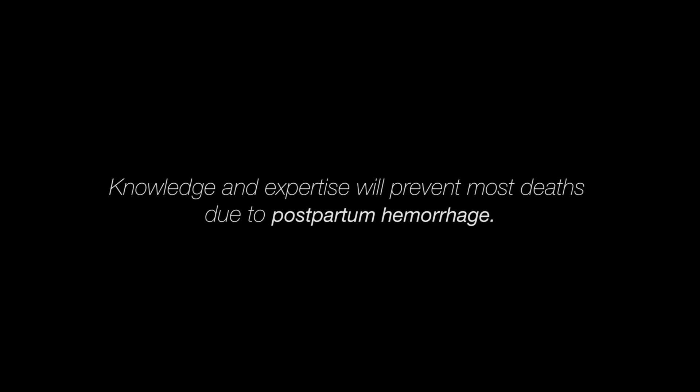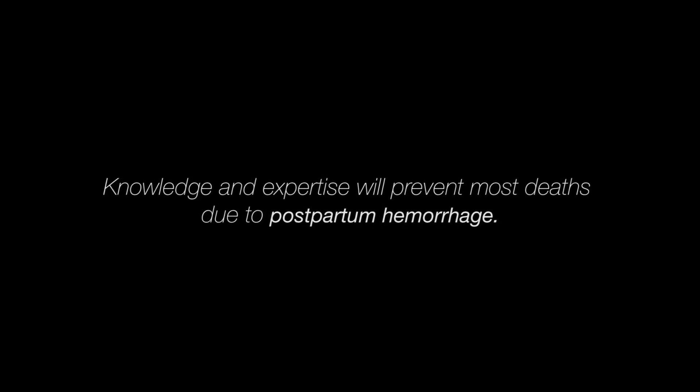Overall, at least 5% of women will have a significant postpartum hemorrhage. With knowledge and expertise, the majority of bad outcomes associated with postpartum hemorrhage can be avoided using basic medications, skills, and equipment.